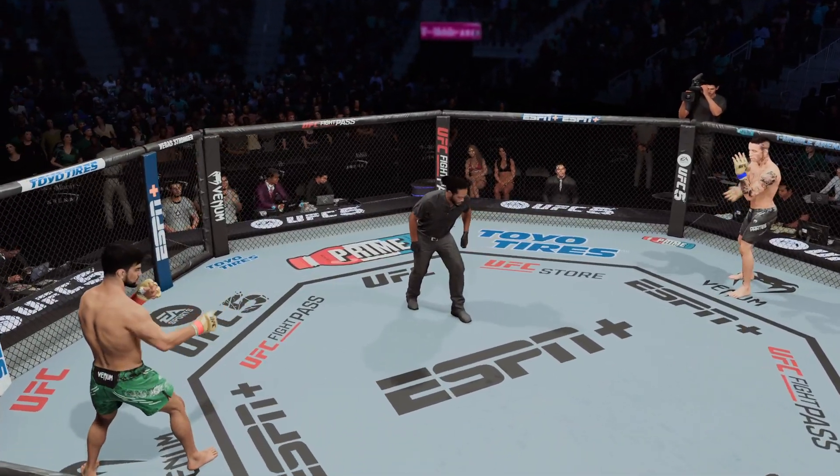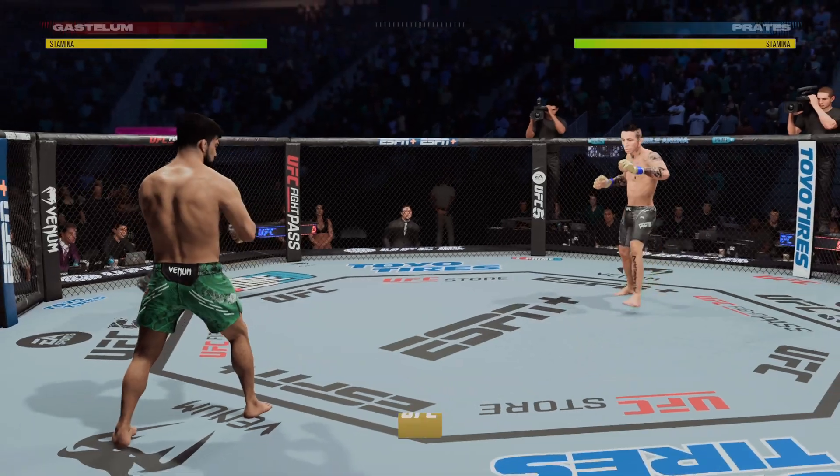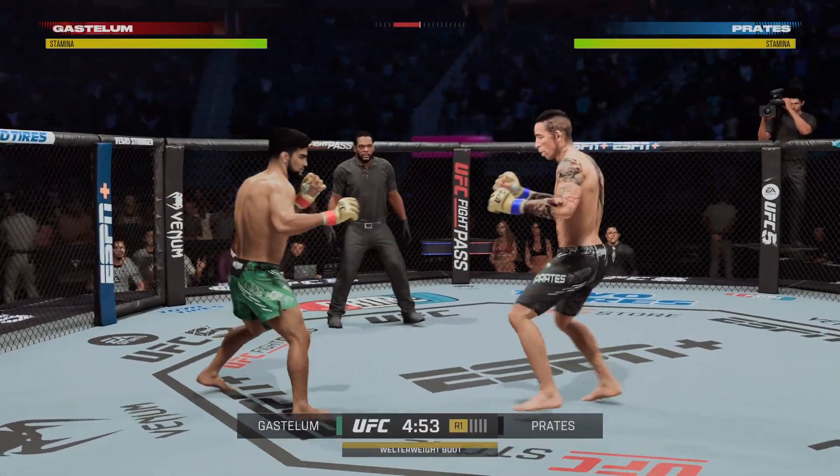You ready to fight? Ready. All right, so here we go from T-Mobile Arena in Las Vegas, Nevada, and wherever we are in the world.